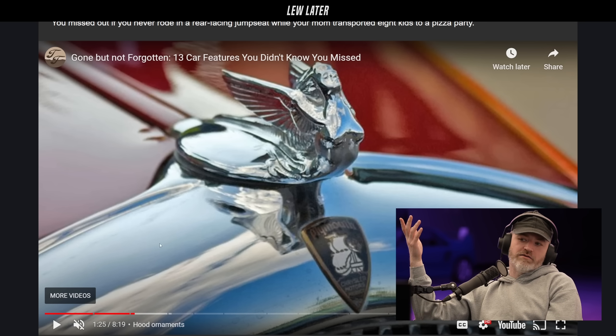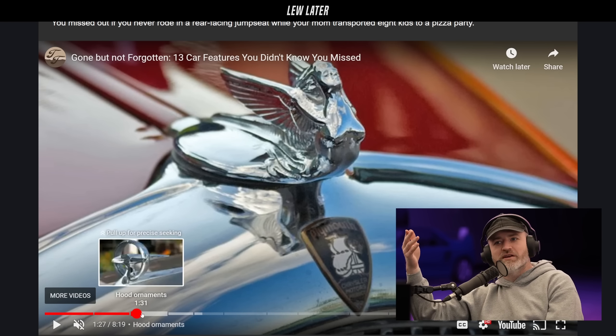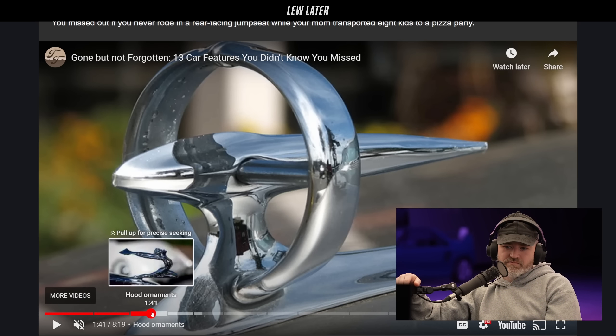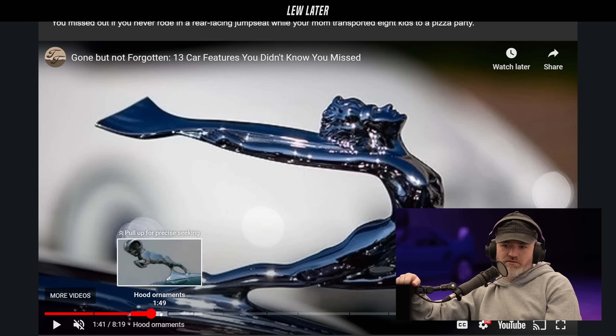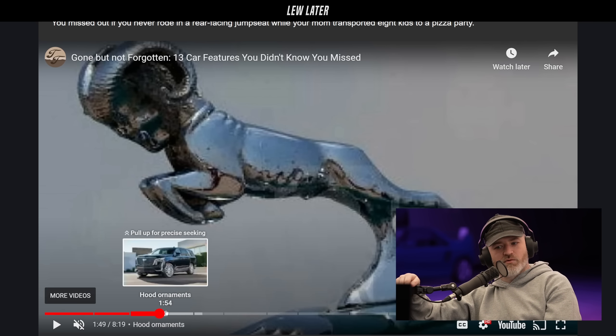They all kind of looked like that at one point — people thought it was a ship, like the big thing on the front of a ship. Look at some of these — this one looks like a spaceship! And look at the ram — that's wild. Hood ornaments pretty much don't exist anymore.